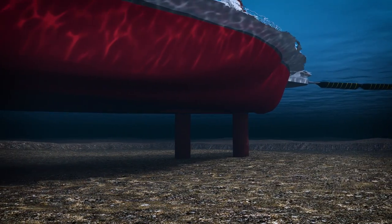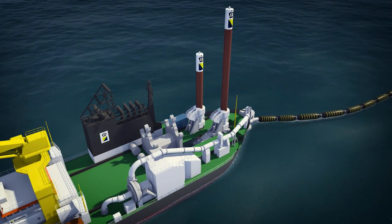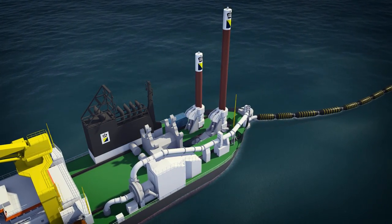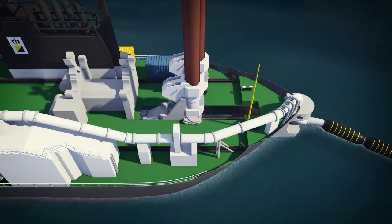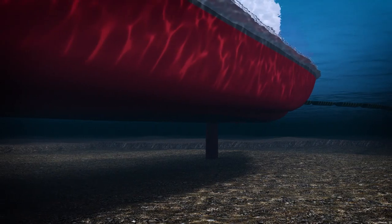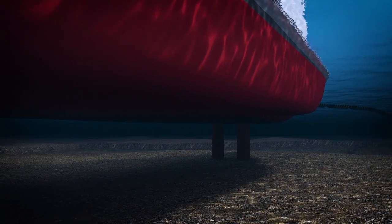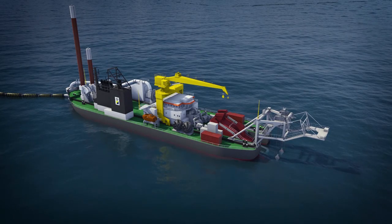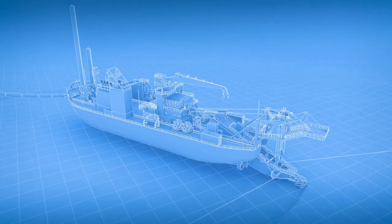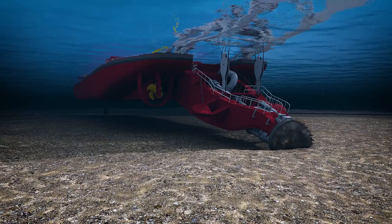The support spud is lowered into the seabed. The main spud, which is located in the spud carriage, is raised and moved forward a few meters. The main spud is then lowered again and dredging continues. The cutter suction dredger moves forward by means of the spud carriage.